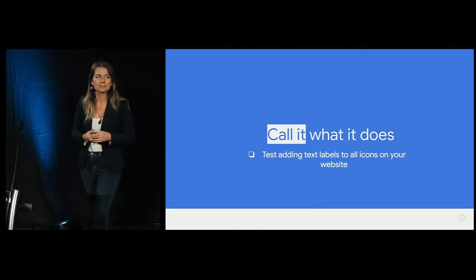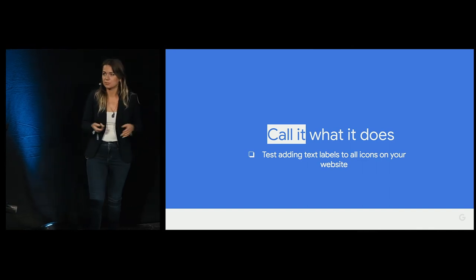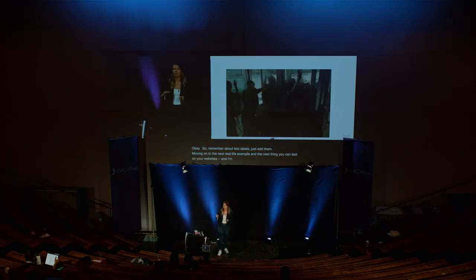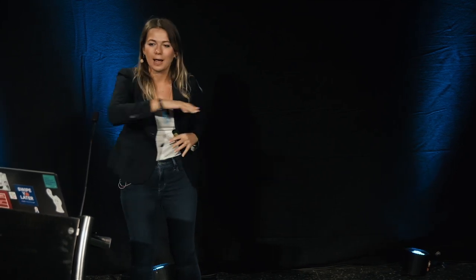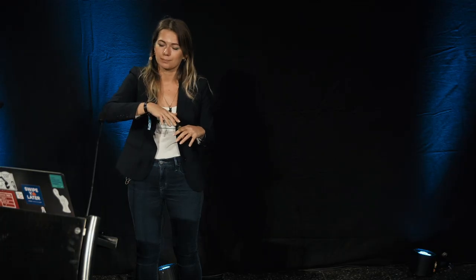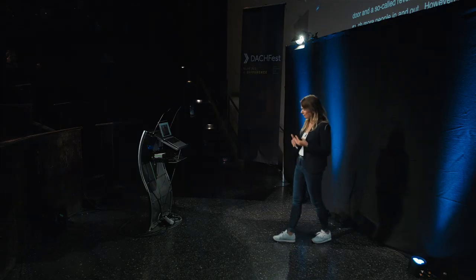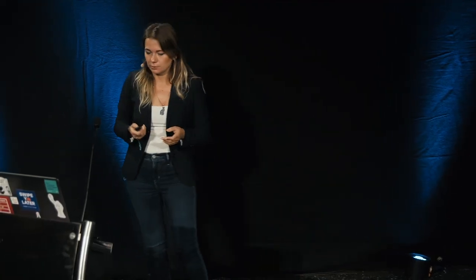So remember about text labels — just add them. Moving on to the next real-life example and the next thing you can test on your websites. This is a revolving door — originally invented as a design solution to allow more people in and out. However, if you're a user of revolving doors, you're not really feeling good: it moves really fast, you cannot control the speed, and you depend on other people in the door. The revolving door represents zero user control and a lot of anxiety.